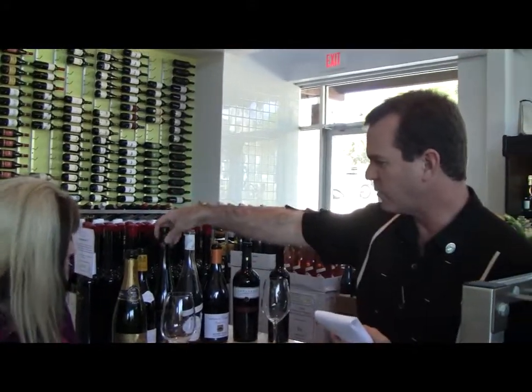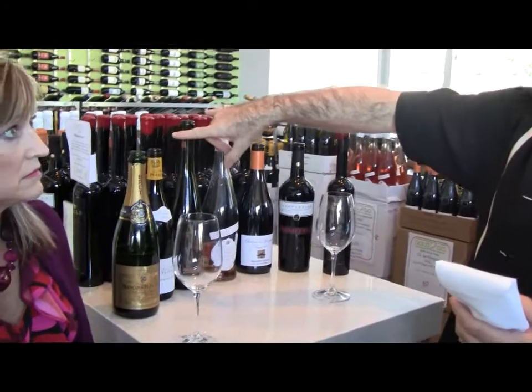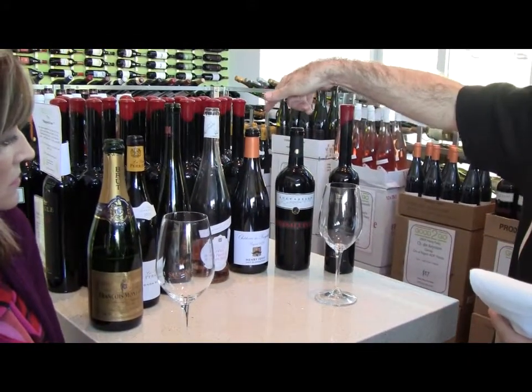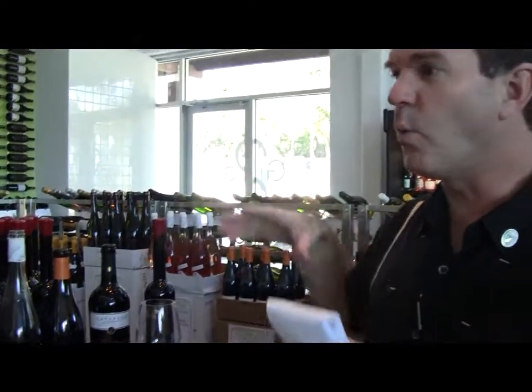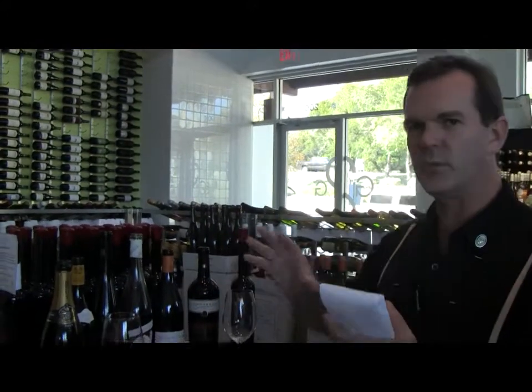There are seven wines and they run the gamut between sparkling, two high acid whites, a lovely dry rosé, two reds, and then a sweet wine. So we're covering the world of wine — all styles of wine — in seven different unique wines.